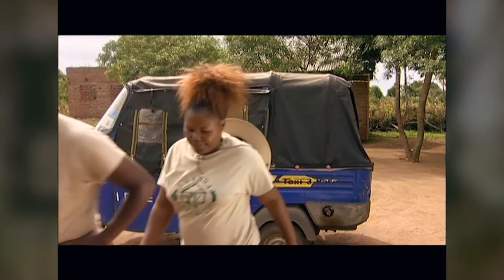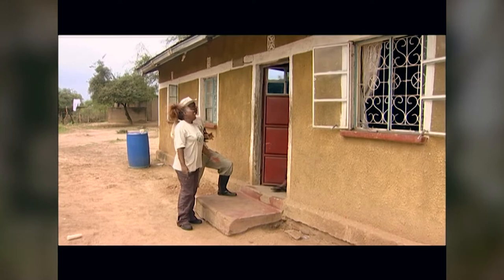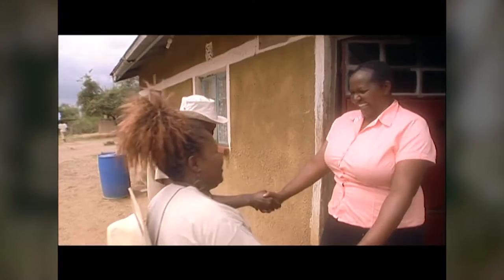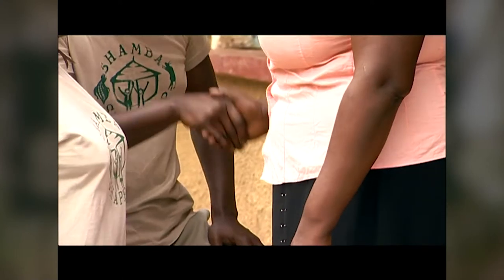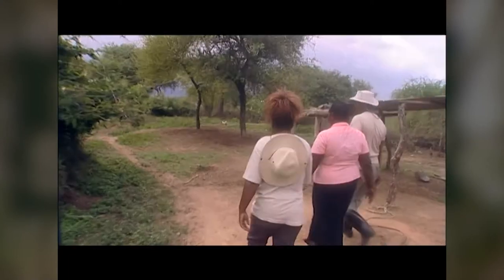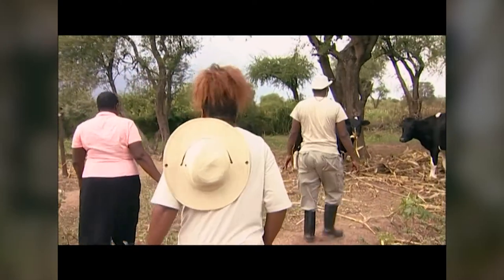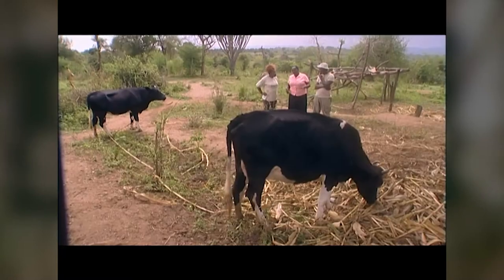They speak to the family and ask them what their problems are. 'Hello. Show us your farm. Hello, Lydia. How are you? Karibuni. Show us the farm.' Today we are visiting Lydia, a hardworking farmer who keeps cows, goats, and donkeys.